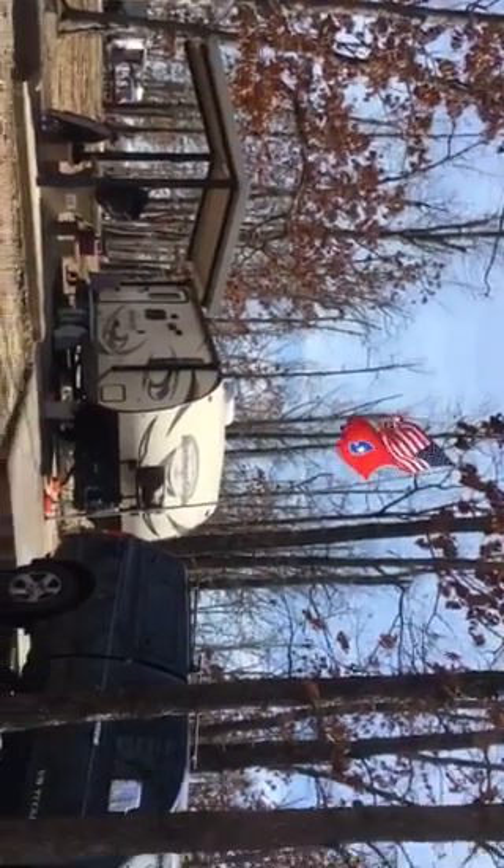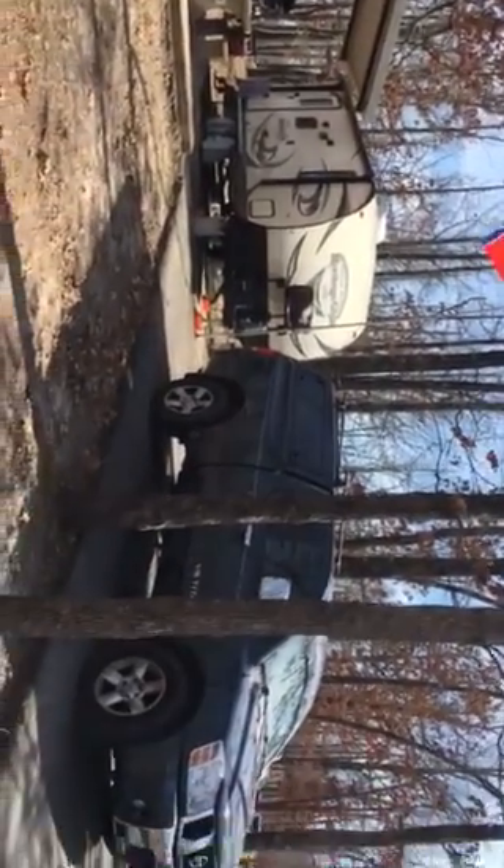The girls are in the camper. Got the flags flying. They're doing good. It's a little bit of a hill to back in, but all in all, it's not a bad campsite.